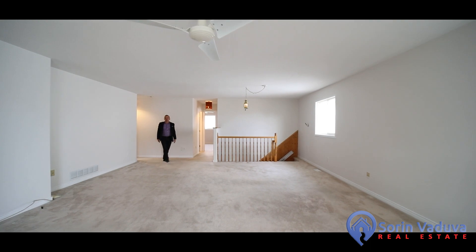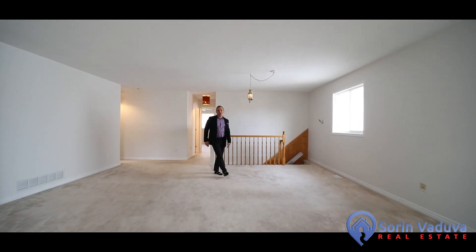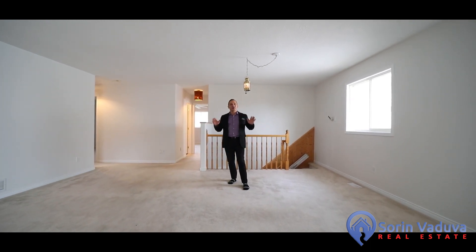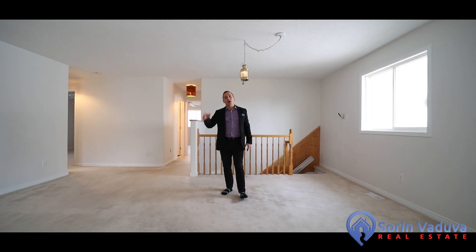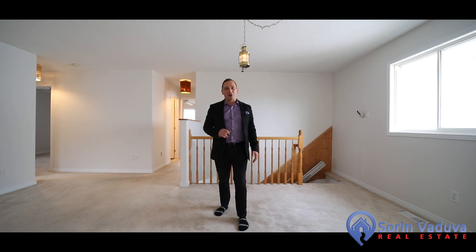Hello everyone, Sorin Vaduva here, welcome home to 8 Steggall Crescent, located on a super quiet street in the heart of Stittsville, close to all amenities, including parks, shopping, restaurants, walking paths, and more.